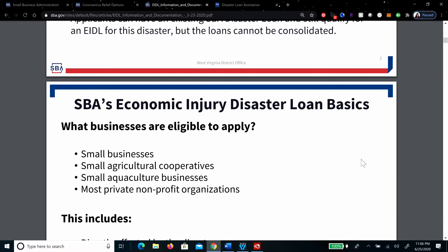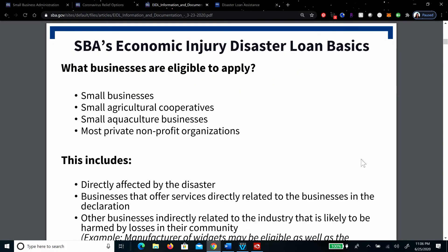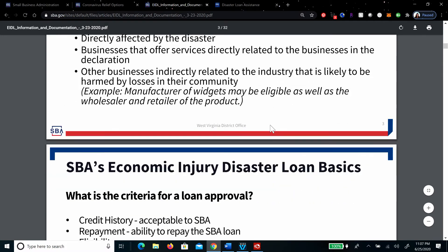What businesses are eligible to apply? Small businesses, small agriculture co-ops, small aquaculture businesses, and most private non-profit organizations. This includes businesses directly affected by the disaster, businesses that offer services directly related to the businesses in the declaration, and businesses indirectly related to the industry likely to be harmed by losses in their community. With the pandemic, it affected about every single business, so that one is pretty easy.